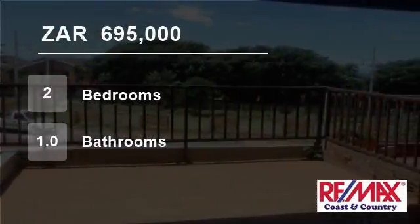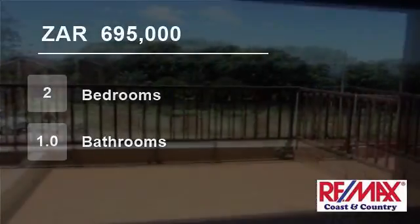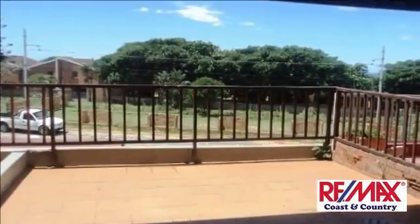Welcome to this two-bedroom flat for sale in Hibidin, South Africa for R695,000.